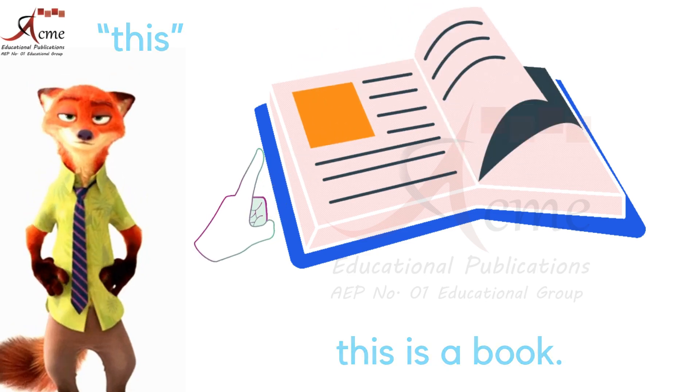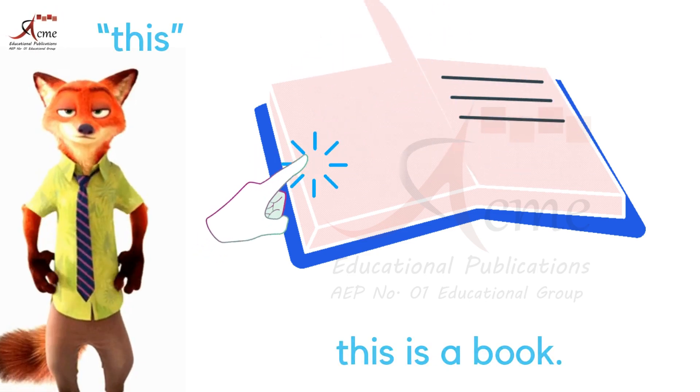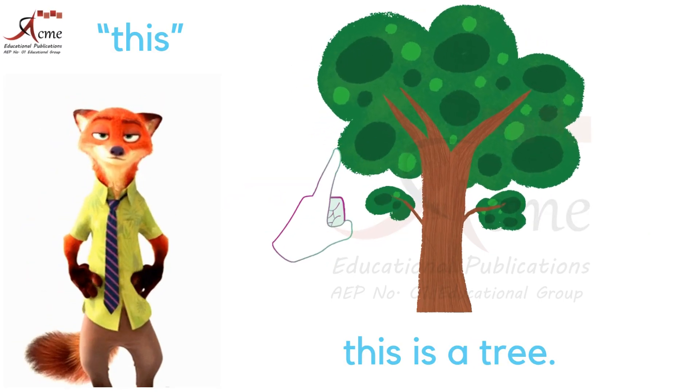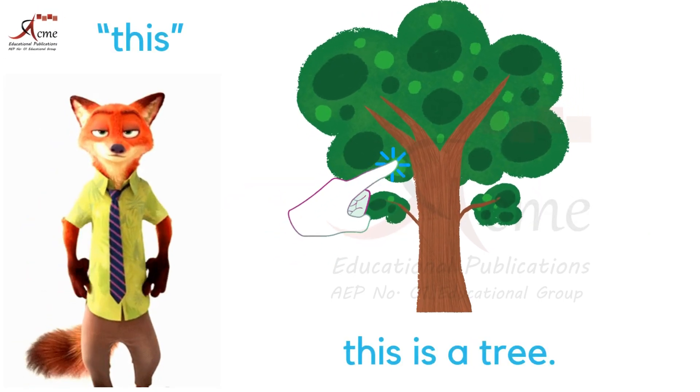Now let's look at the book. What's this? It's the book. So we say, this is a book. And over there we see the tree. What's this? It's the tree. So we say, this is a tree.